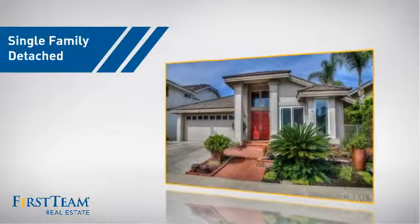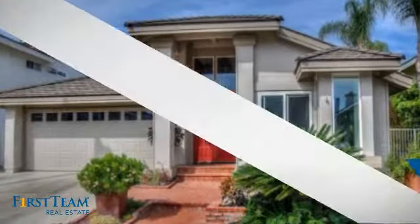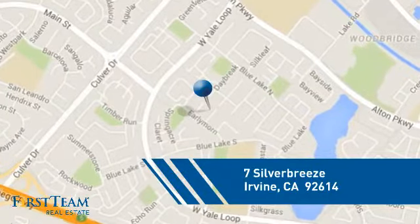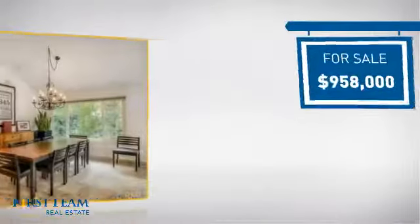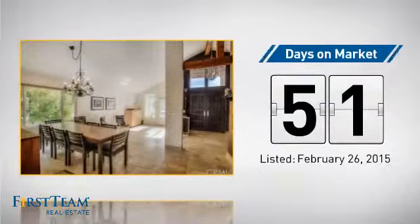This detached home is a great choice for families who want the privacy of their very own lot. It's located in the Irvine area, currently listed at just under $1 million, and it's been on the market since February.